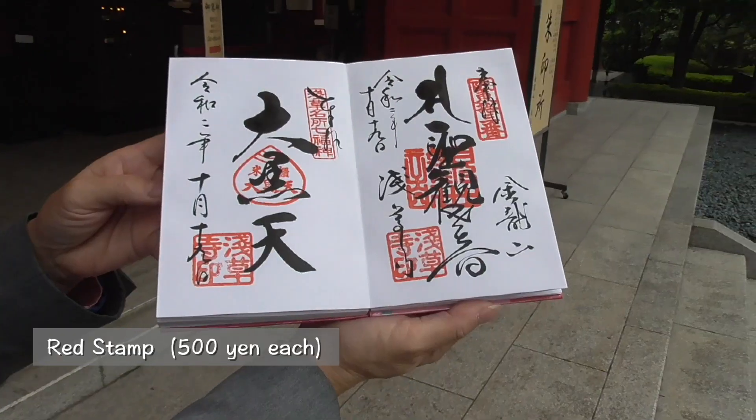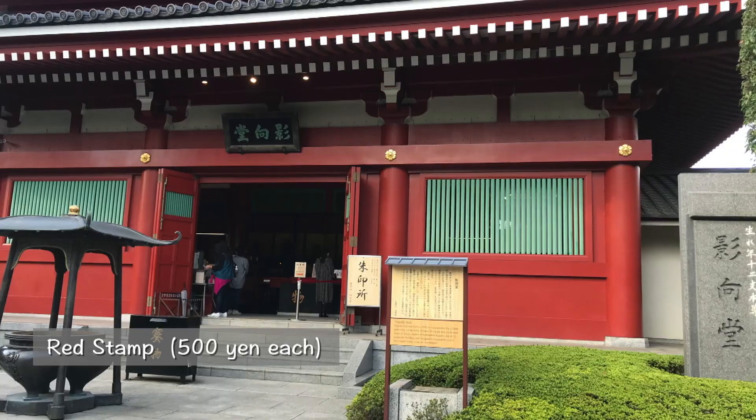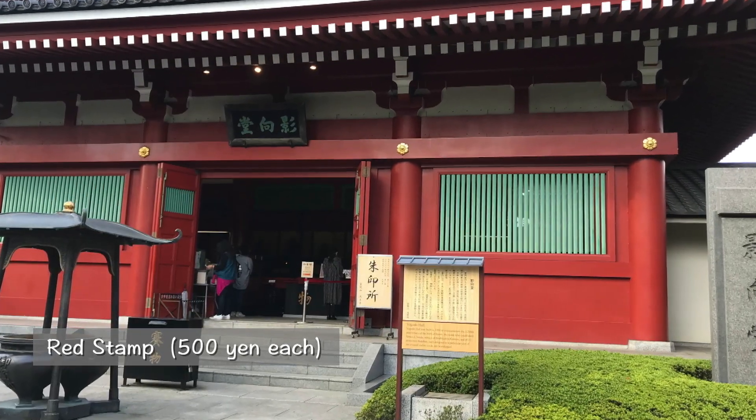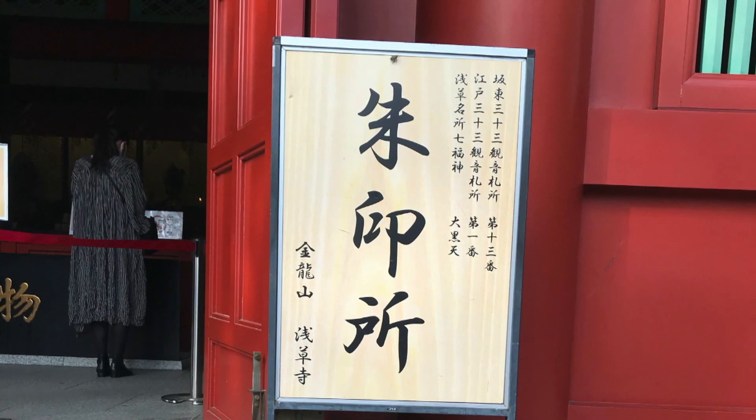Goshuin, a red stamp, is obtainable at Yogo-to on the left side of the main temple. We purchased two types of goshuins: the principal image of Kannon and Daikokuten, the god of wealth.